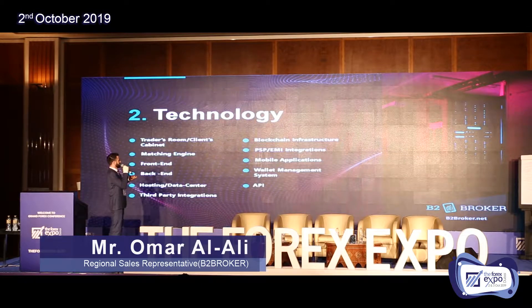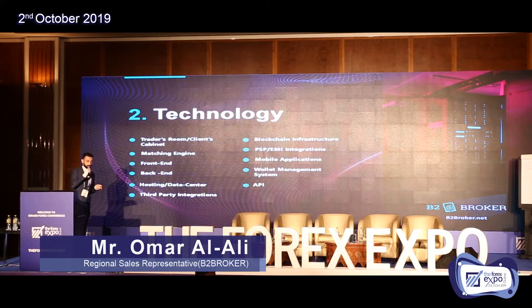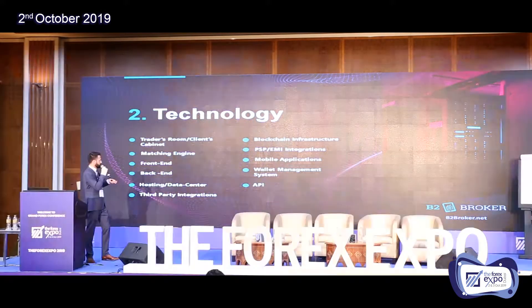The most important thing is the blockchain infrastructure. We have different cryptocurrencies and crypto coins — each blockchain has its own protocol. We can help you with these things. You also need to integrate a PSP — payment system provider — or EMI. We can also help you get a mobile application and wallet management system, and connect all of those together by API so you can synchronize everything.